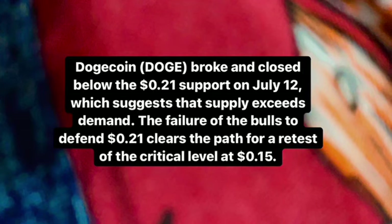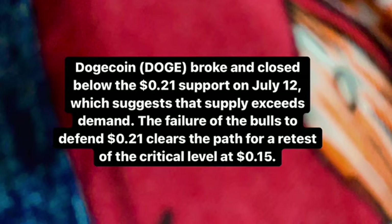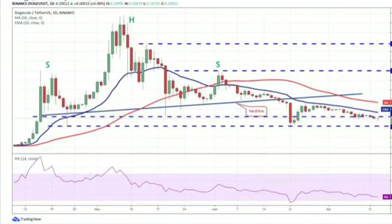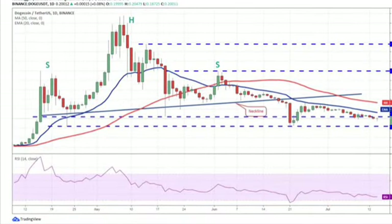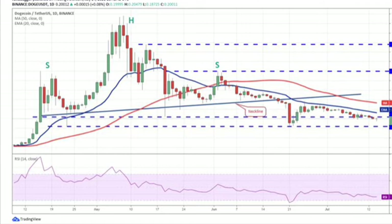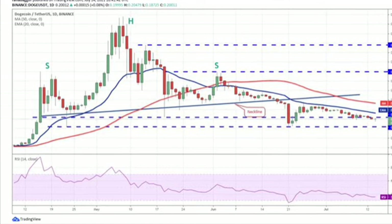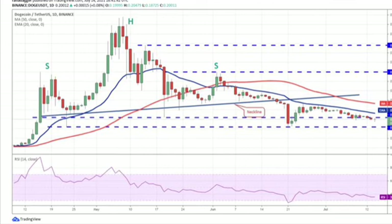I'm using the DOGE/USDT pair on a daily chart and a four-hour chart. The descending moving average and the RSI below 36 indicate that the bears are in control. If bears pull the price below the $0.15 dollar support, the selling could intensify and the DOGE/USDT pair could drop to $0.10.